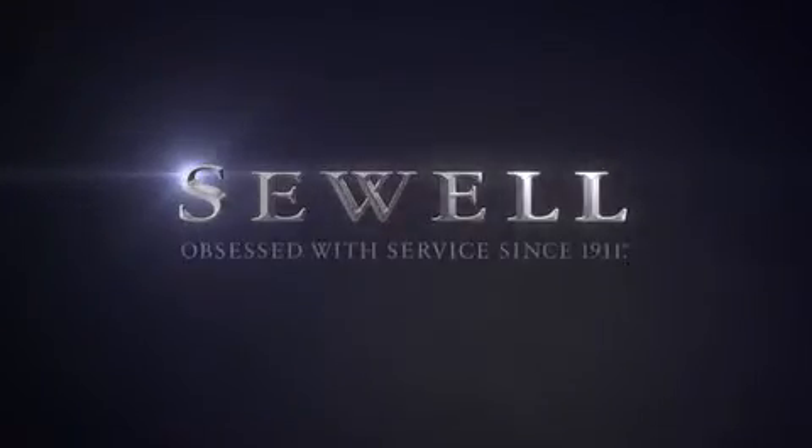At Sewell, our obsession with service extends to all of our customers, including pre-owned. Buying a pre-owned from Sewell means complimentary loan cars and washes for the life of your vehicle come standard. Sewell, obsessed with service since 1911. For more information, visit www.sewell.com.